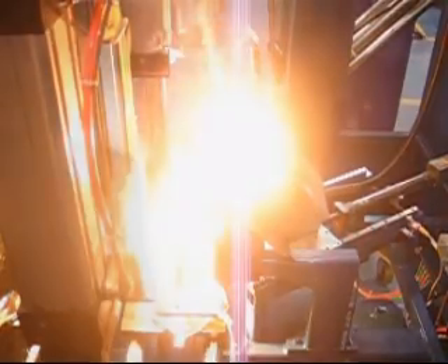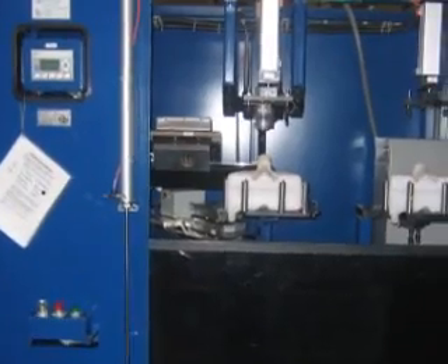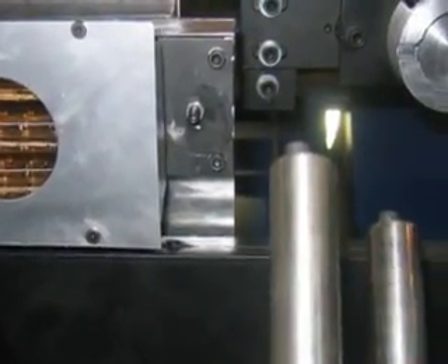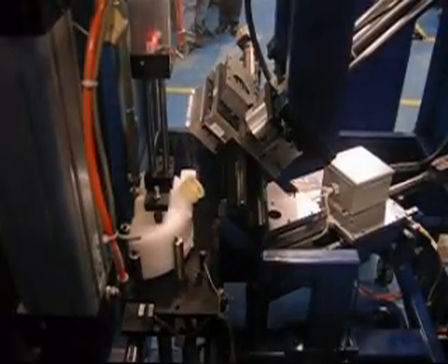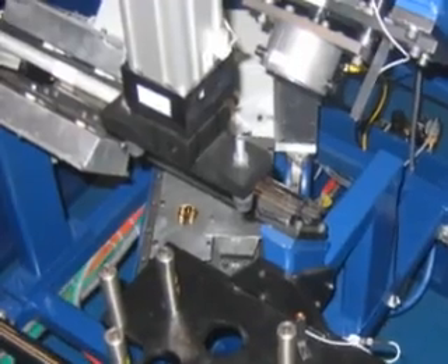With over 40 years in the plastics industry, Fremont Plastic Molds has developed the expertise to design and manufacture state-of-the-art tooling, secondary fixtures and gauges. We offer our customers a turnkey operation for each and every program, from concept and design to a finished product.